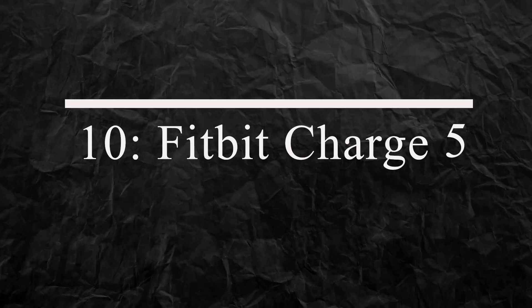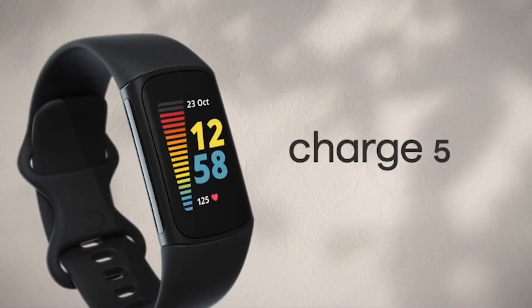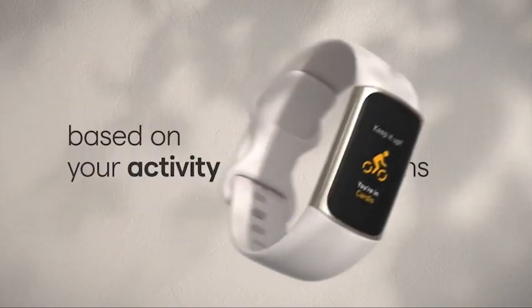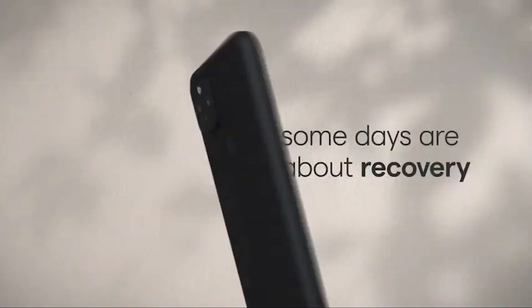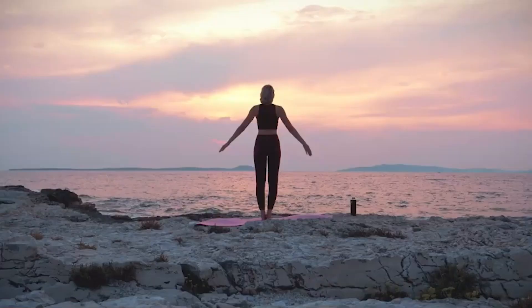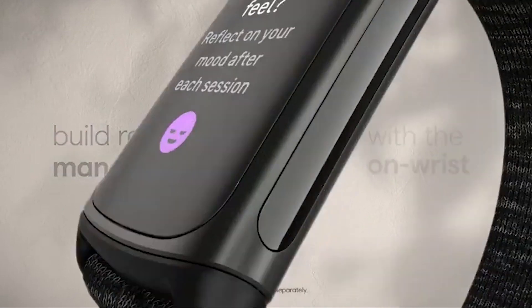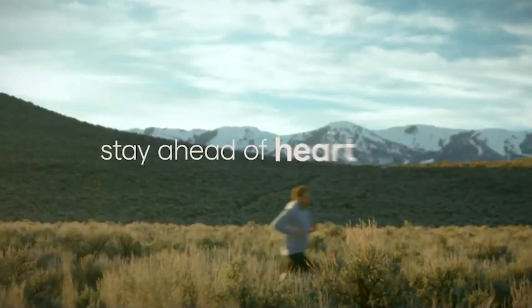Number 10: Fitbit Charge 5. The Fitbit Charge 5 is a fitness tracker that helps you stay on top of your fitness goals. It tracks your heart rate, steps, calories burned, and sleep quality. The Charge 5 also has a built-in GPS that allows you to track your outdoor workouts. With its sleek design and long battery life, the Charge 5 is the perfect gadget for anyone who wants to stay fit and healthy.